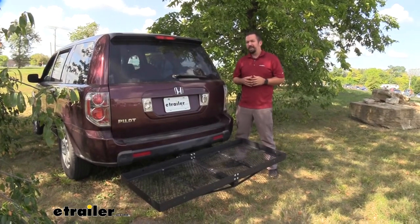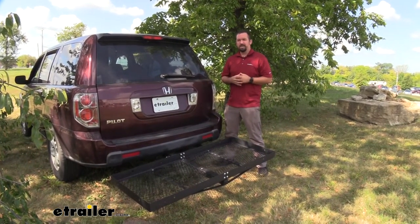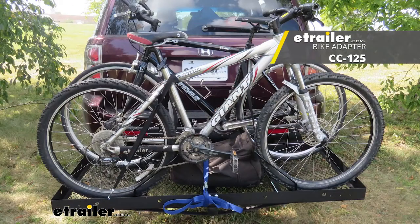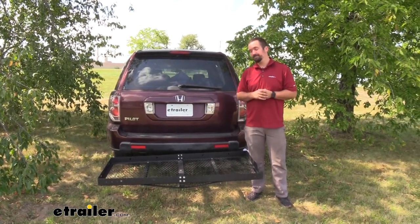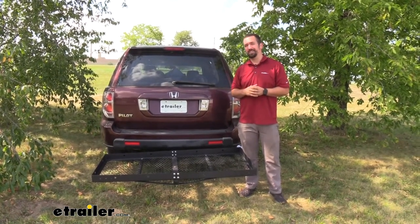This may be great for luggage, but I'm an avid biker myself and I want to take my bikes with me. There is a solution — there's also a bike carrier attachment for this. You can pick up the Stromberg Carlson bike rack attachment here at eTrailer, and that's going to allow you to strap up your bikes and take those on the road with you.